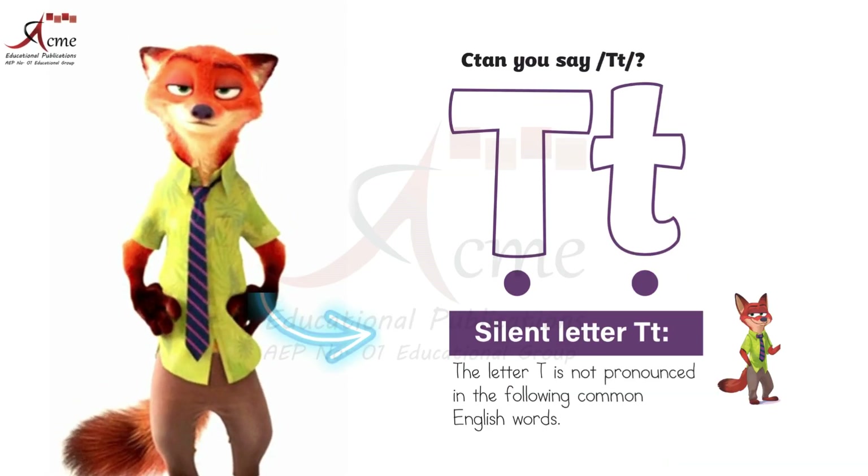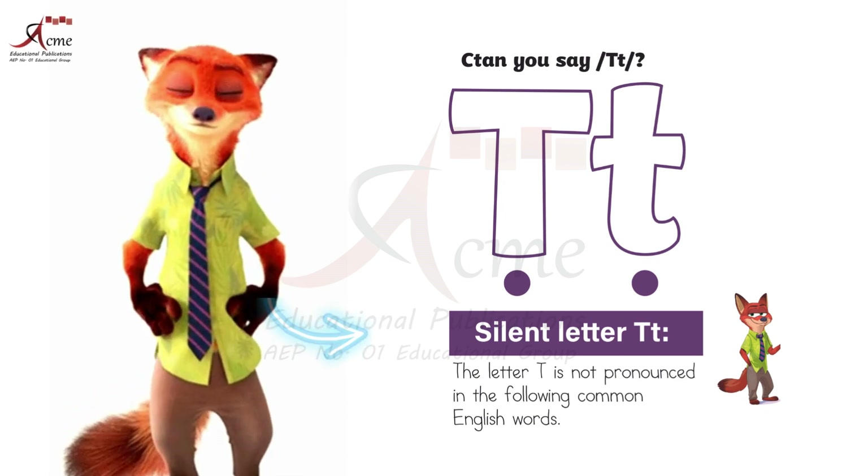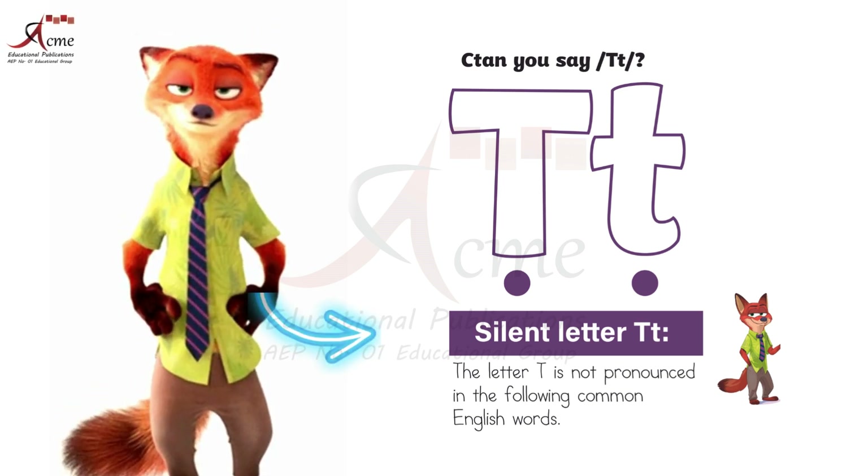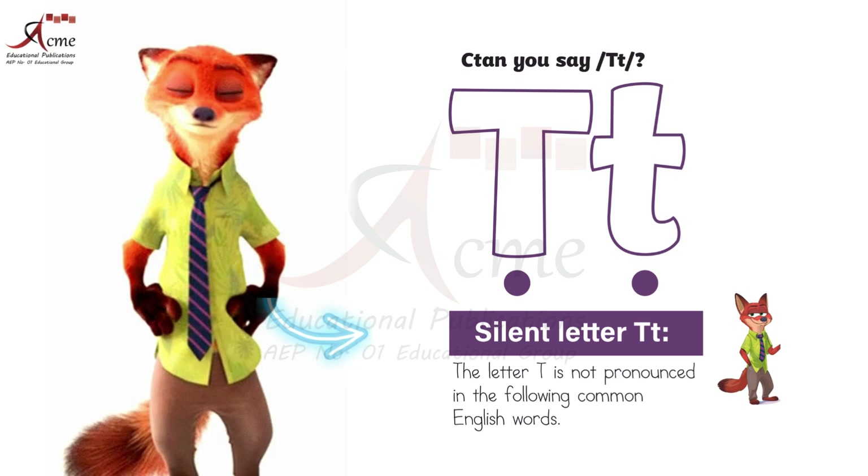You see, sometimes the letter T can be sneaky. It hides in words, and we don't hear its sound. But how do we know when T is silent? Here's the trick: the letter T is not pronounced in the following common English words.